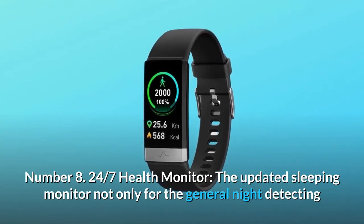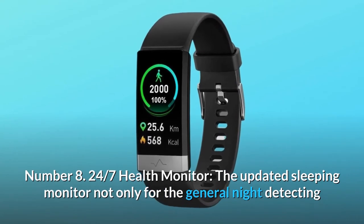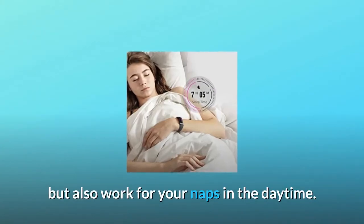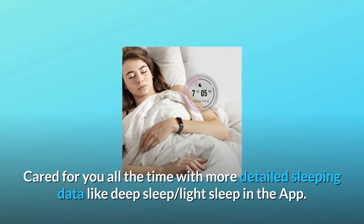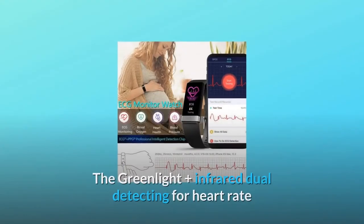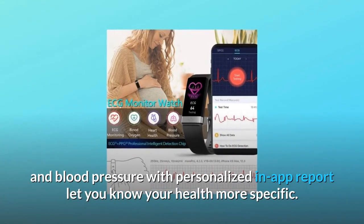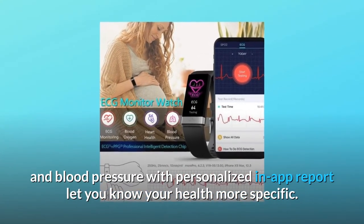Number 8: 24/7 health monitor. The updated sleeping monitor works not only for general night detection but also for your naps in the daytime. Cared for you all the time with more detailed sleeping data like deep sleep and light sleep in the app. The green light plus infrared dual detecting for heart rate and blood pressure, with a personalized in-app report, lets you know your health more specifically.